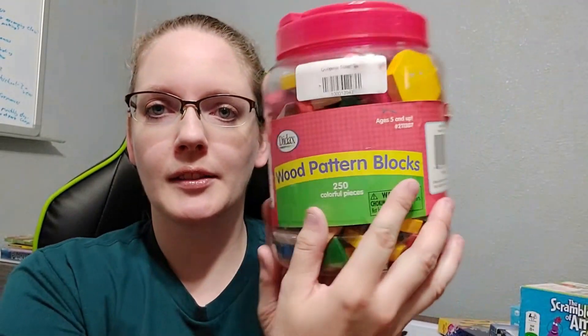I've got these wooden pattern blocks. They're not really a game per se, but it is a learning activity. These are also just fun for kids to do while I'm reading aloud — they just make patterns on the floor. I've got these Storymatic Kids cards, and you take turns drawing different colored cards and then you tell a story together as a group. I thought that'd be really fun to do.